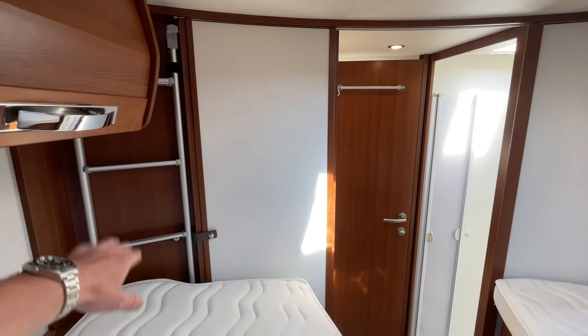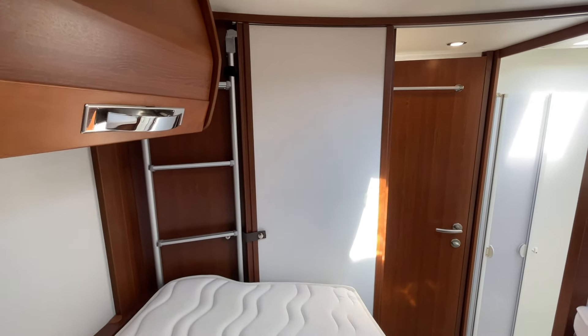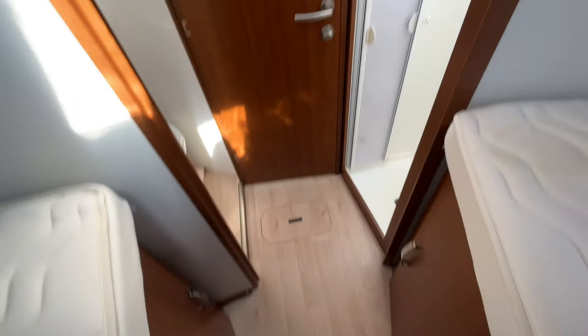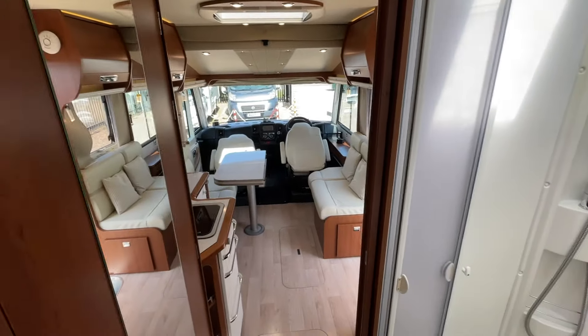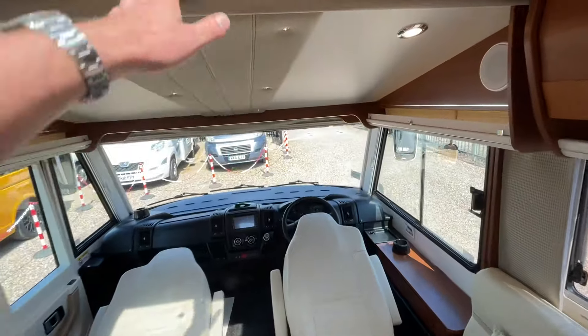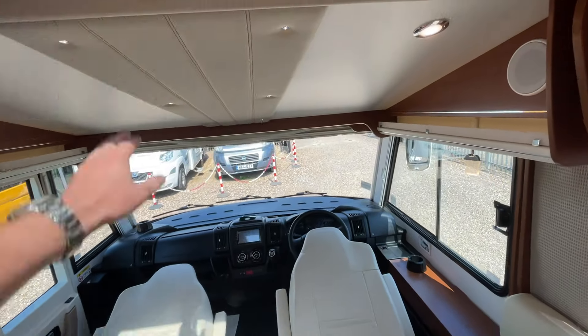The ladder is conveniently stored away up there. There's plenty of storage around as well — some more wardrobe space down here. Front to back, there's plenty of space, and you've got this beautiful large double drop-down bed that you can leave made up.